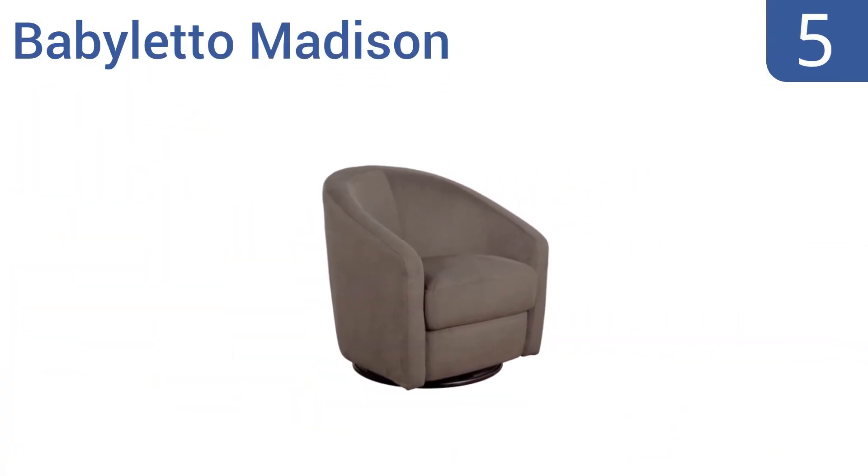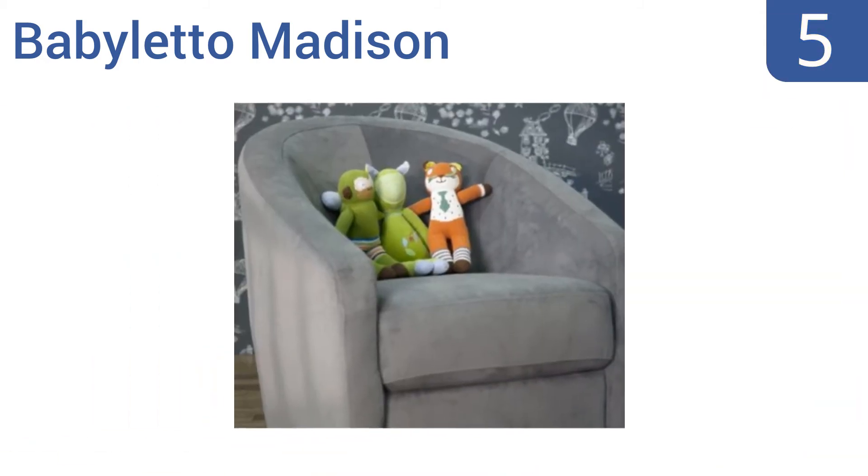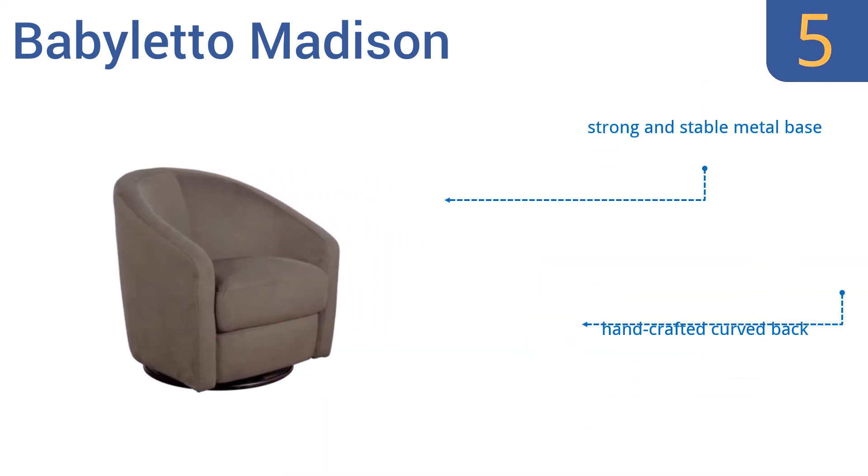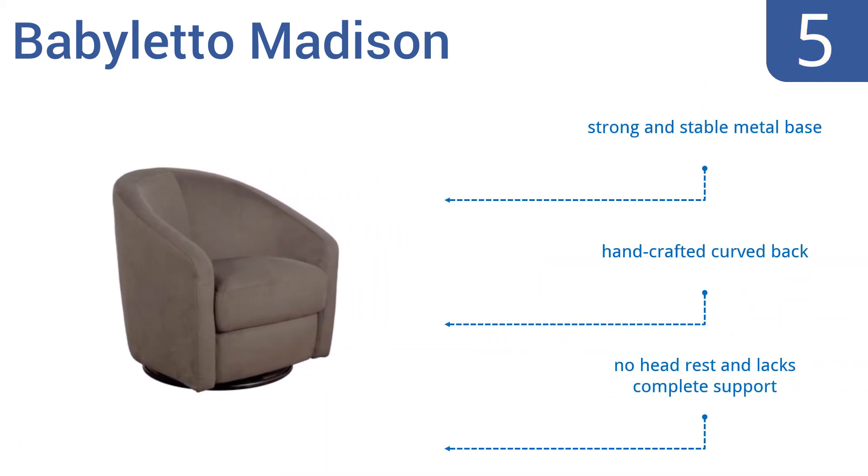Halfway up our list at number 5, cuddle up for story time or feeding in the ultra-chic Babyletto Madison. The attractive mid-century modern design is upholstered by hand in a super-soft micro-suede fabric that's both water-repellent and stain-resistant. It features a strong and stable metal base and a handcrafted curved back, but there's no headrest and it lacks complete support.